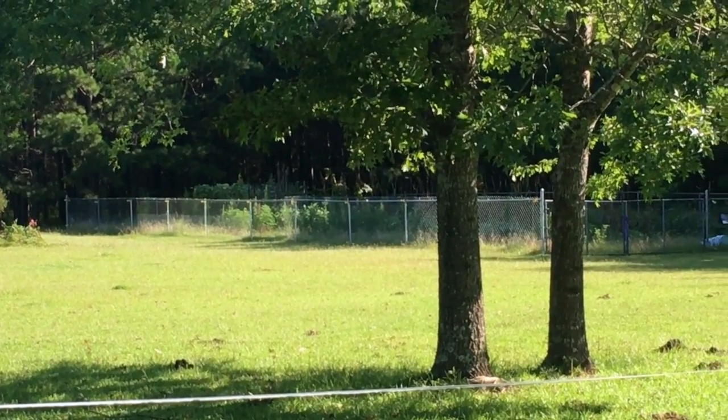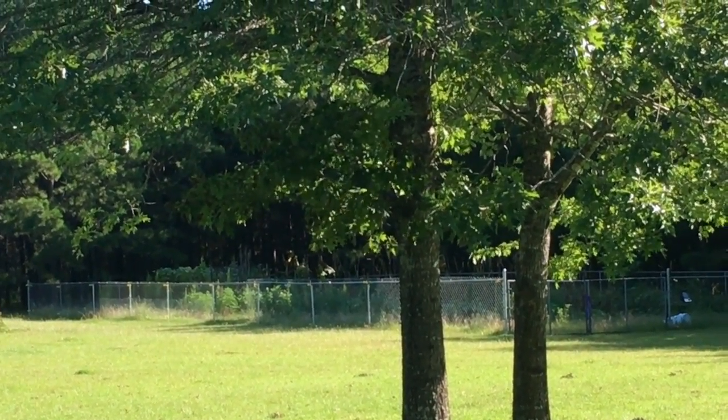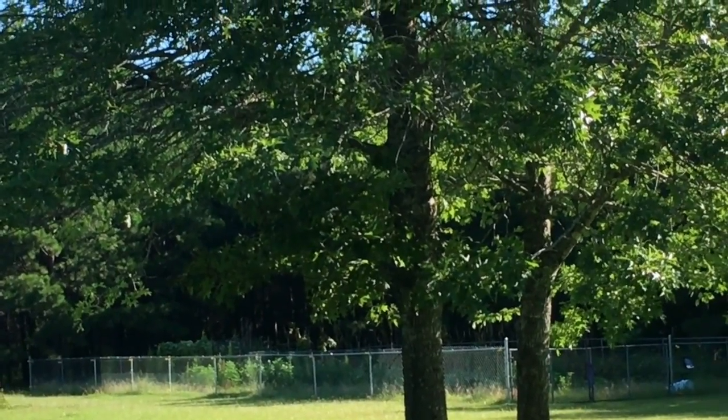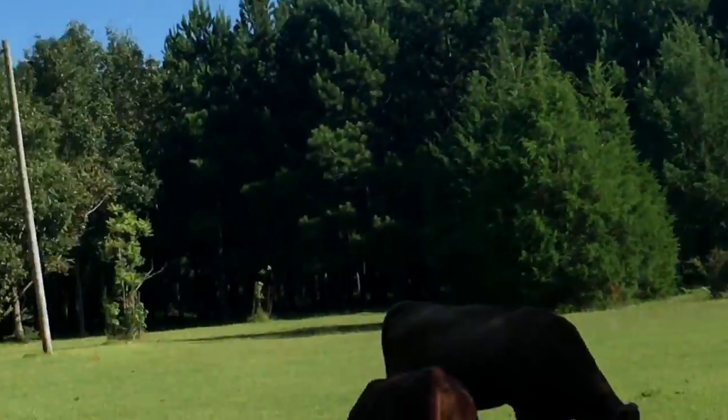Squash, tomatoes, field peas — I actually need to go see if there are some more cucumbers coming in, because the vines are looking better. We had a lot of rain and everything was turning yellow, and it seems to be perking back up now that we're getting more heat and sun.